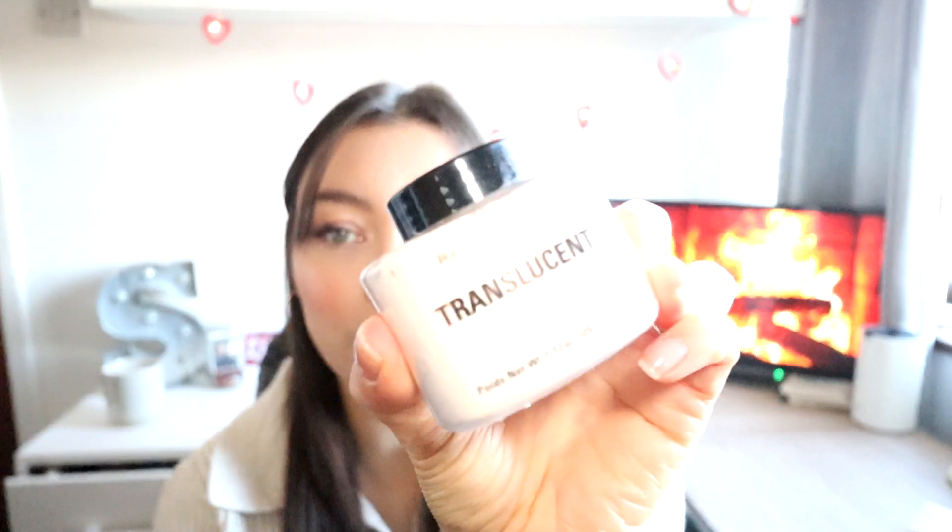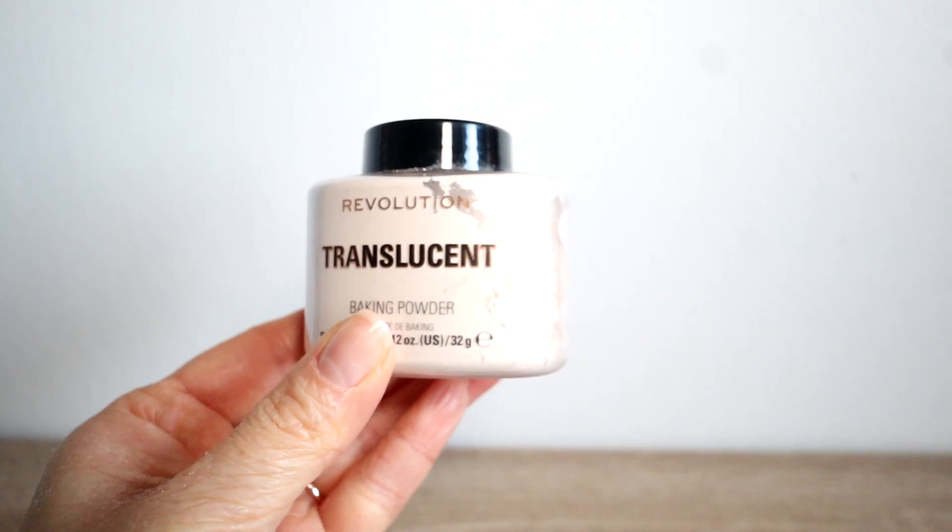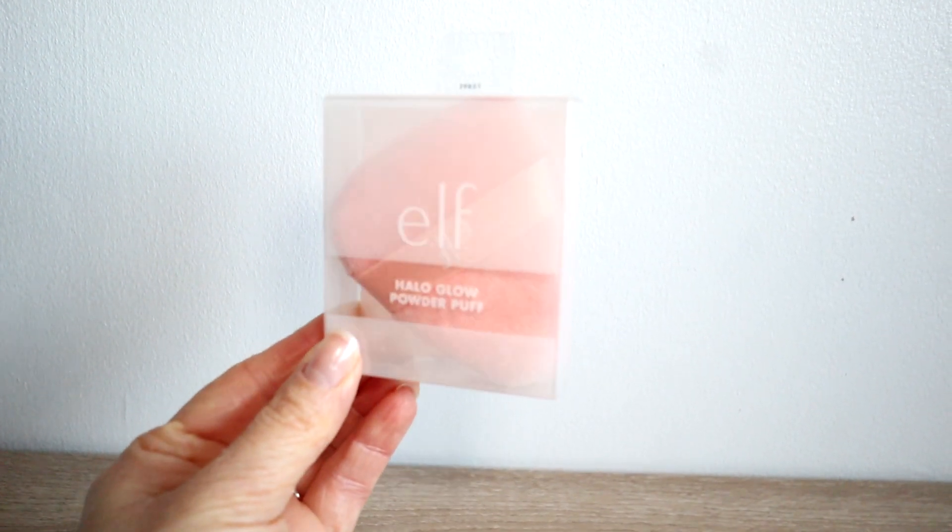The next thing I got was a new powder — this is the Revolution Translucent Baking Powder. It just comes in this little pot, it's so cute. I haven't had a baking powder for a long time. I used to use the No7 one, and then I think I've just been using a Rimmel Stay Matte pressed powder, but I thought I would try something new. To go along with that, I got one of the ELF Halo Glow powder puffs — really good for under the eye, fits in perfectly. I don't have one of these and everyone seems to have one, so I thought why not give it a go.